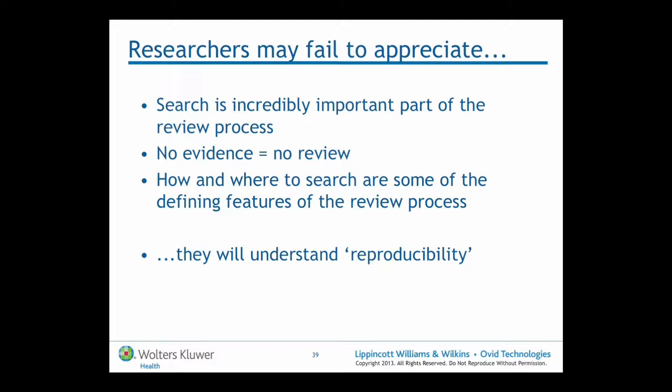One thing researchers understand in constructing a search strategy is the idea of reproducibility. One of the core features of systematic review is that if any other reviewer took that question and applied the same steps, the same methodology, and the same search strategy, they should end up with roughly the same conclusions. To enable that, the search strategy must be documented clearly. You should be able to see in a systematic review how a question has evolved into a search strategy — it's all required to be reported.